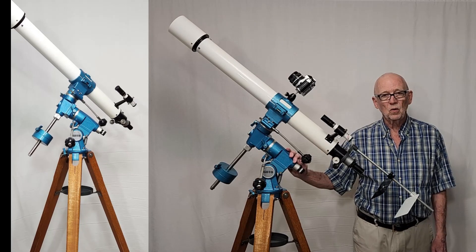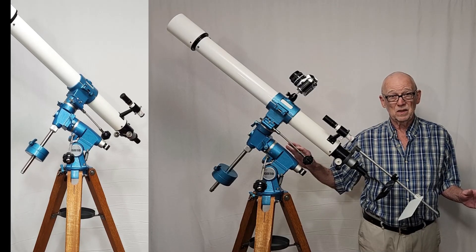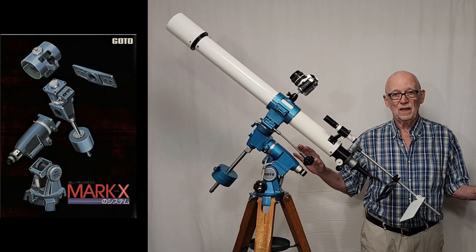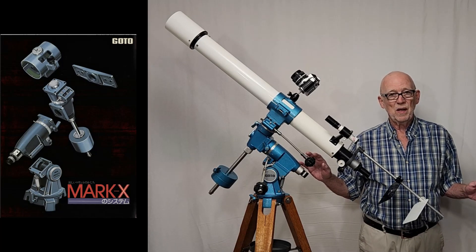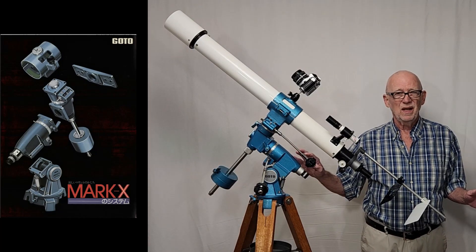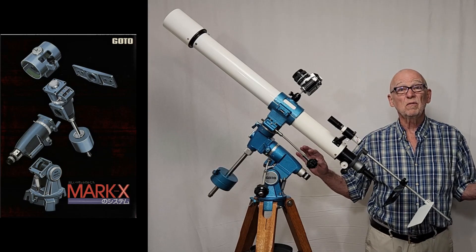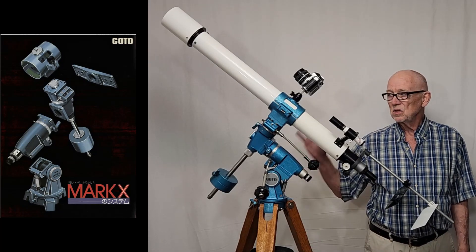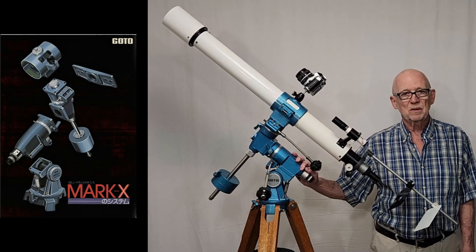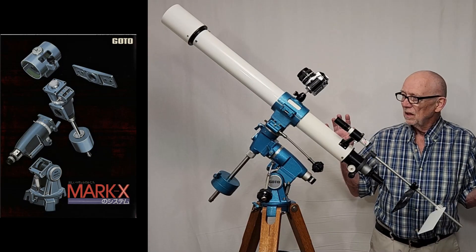It's a 1000mm focal length — a wonderful telescope — but the main thing here is this mount. This mount is spectacular. It's a very high-demand item in Japan; these come up on the Japanese market and they're almost 50 years old, and they go for a fortune. I was lucky enough to get one of these with the nice little 65mm scope on it, and I'm very delighted to have this.